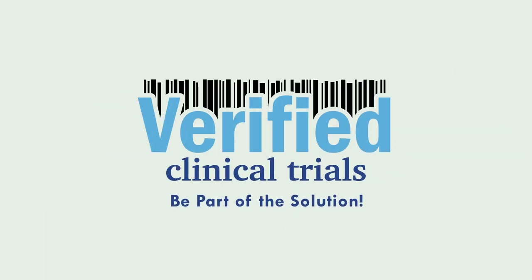Don't let duplicate or professional subjects compromise the success of your clinical trial.